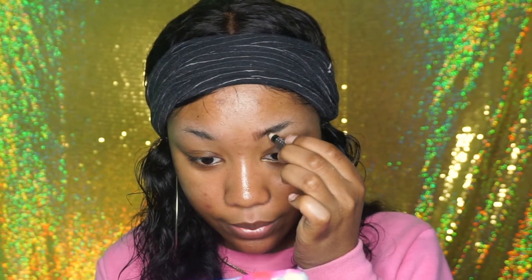Sometimes I use this I Envy Kiss brow pomade in Ebony. What I do is fill in the front of my brows, just create little lines to make them kind of look like hairs. Don't worry if it looks crazy because we're gonna fix it. Then I'm going to take the brow pomade and fill in the rest of my brows.